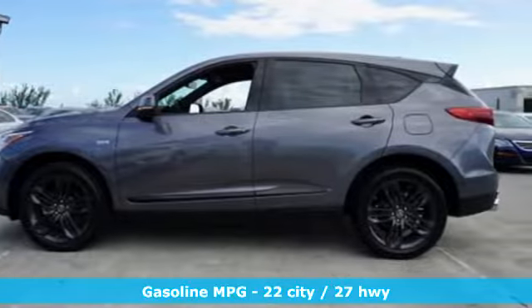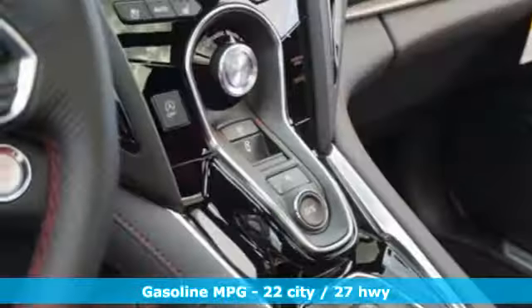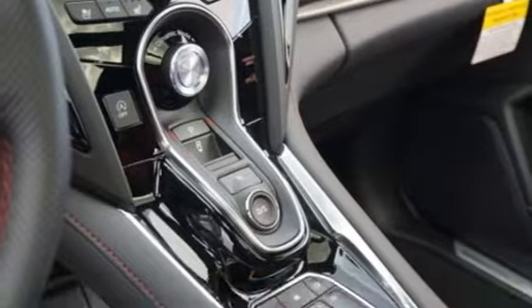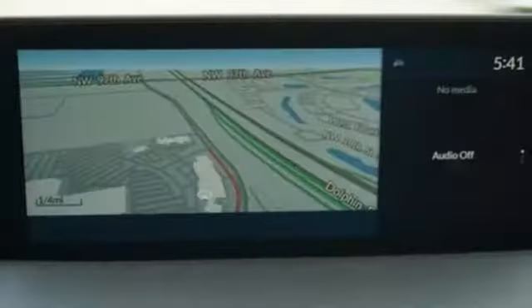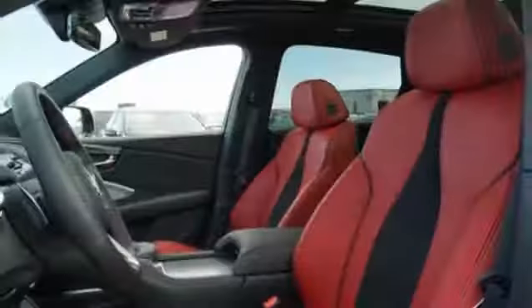It comes with great features you love: Bluetooth streaming audio, power tilt-down heated mirrors, front heated and ventilated bucket seats, auto dimming rearview mirror, doors and push button start proximity key, and dual zone climate control.